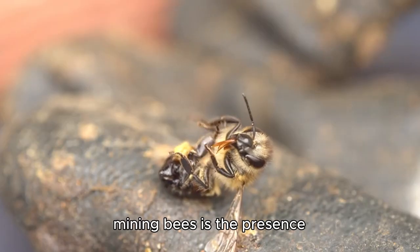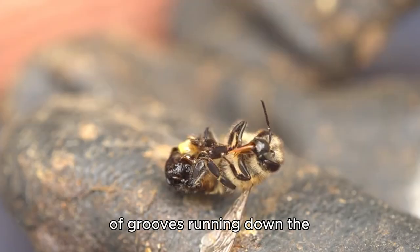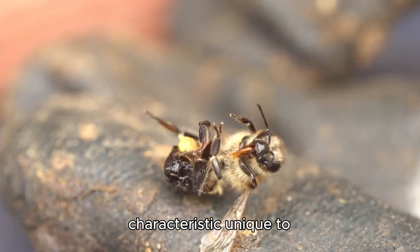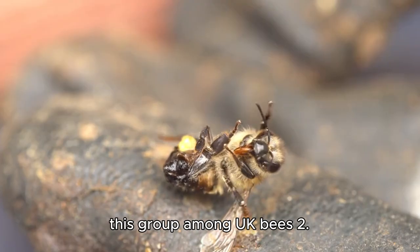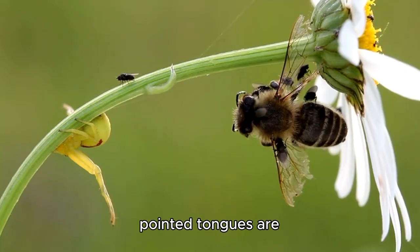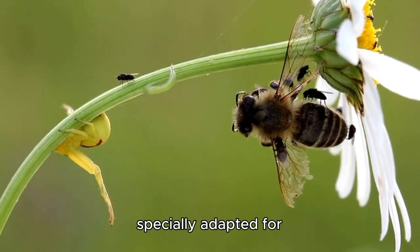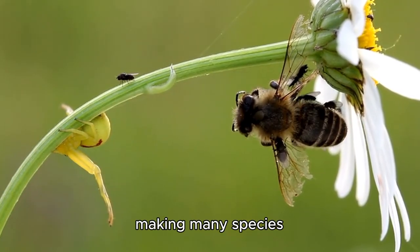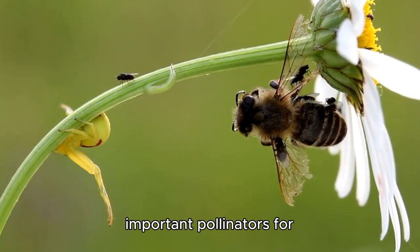A distinctive feature of mining bees is the presence of grooves running down the inside of their eyes, called facial fovea — a characteristic unique to this group among UK bees. Their relatively short and pointed tongues are specially adapted for gathering nectar from specific types of flowers, making many species important pollinators for particular plants.